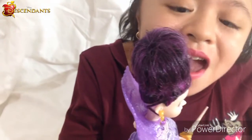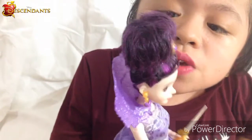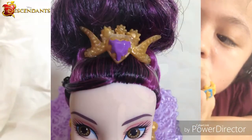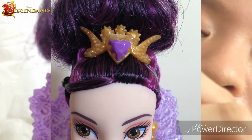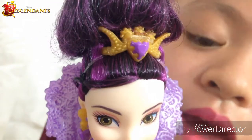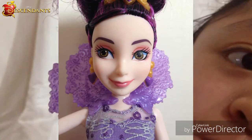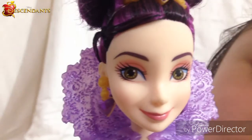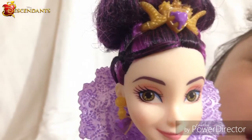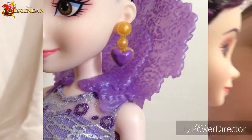Her hair is styled in a bun — sorry if it's a bit messy because I've had this for a little while. It's really cute and styled very well. She has this cute crown that looks like a dragon with a purple jewel in the middle. Her makeup is pretty simple — I love that it's pink. Her eye shadow is pink and her lipstick is pink too.